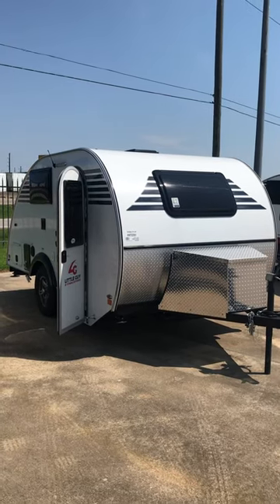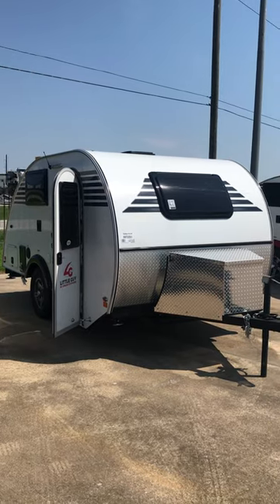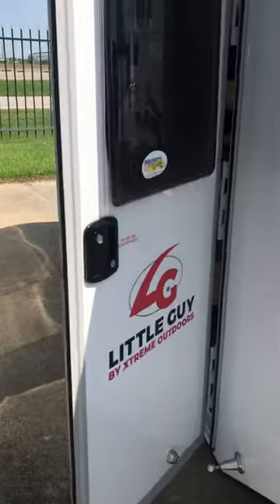There it is folks, that's the Little Guy Micromax. It fits in your garage and it is one of the coolest things in the whole world. And I am here at Holiday World. It's the Little Guy by Xtreme Outdoors.